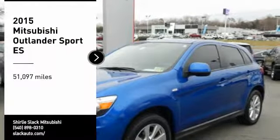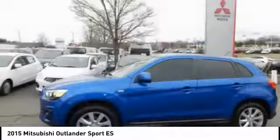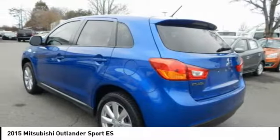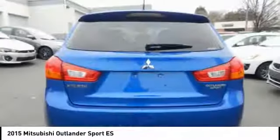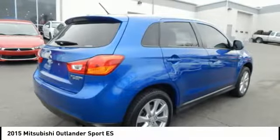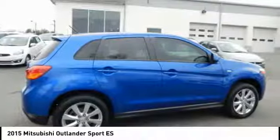Looking for the right vehicle? Check out the 2015 Outlander Sport. The all-new Outlander Sport features a fuel-efficient engine paired to either a five-speed manual or a continuously variable transmission, and comfortable accommodations for five. Passengers will be treated to a refined ride in comfortable surroundings with a host of welcome features.